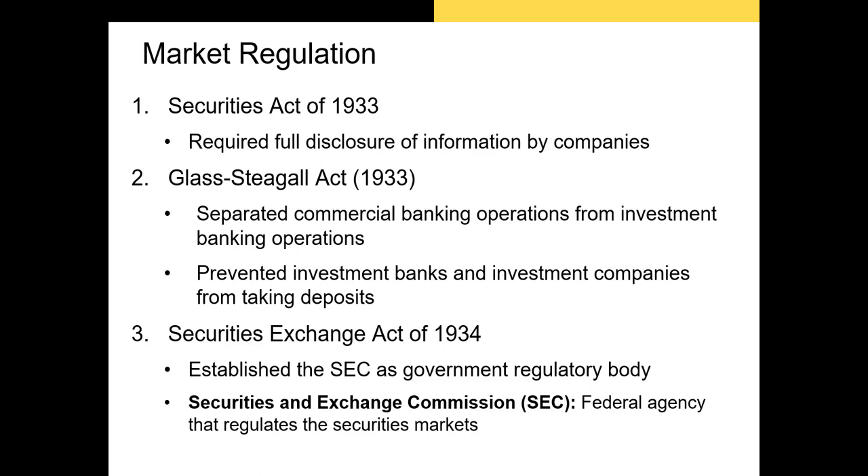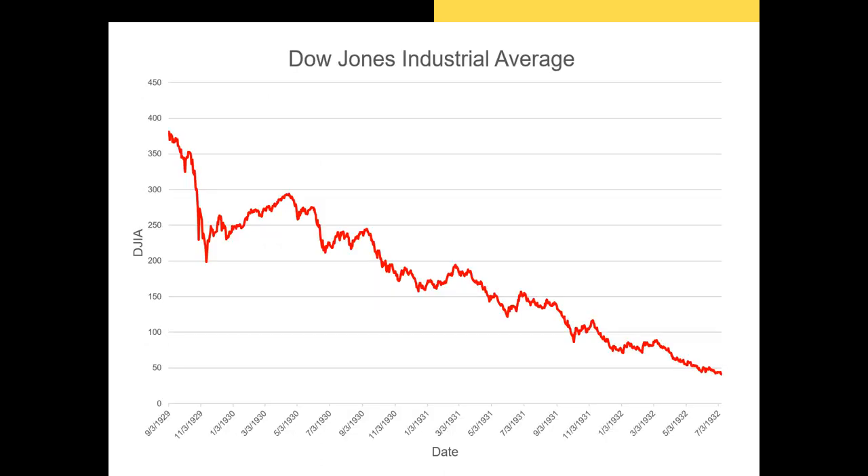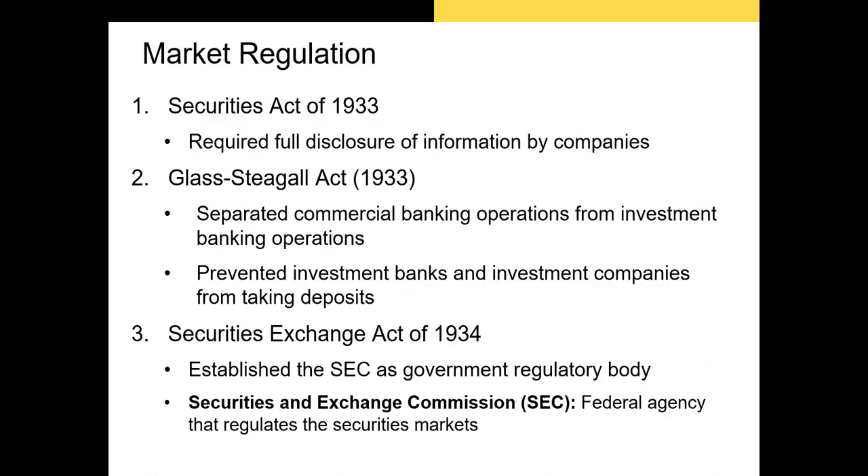In the 1920s, securities regulations were decided at the state level. One problem with this is that some states had more lax regulations than others, and firms found they could sell shares across state lines easily. There was a market crash starting in 1929, and a commission set up in 1932 called the Pecora Commission found widespread evidence of conflicts of interest, inaccurate information about securities being traded, and many cases of outright fraud in the run-up to the crisis.